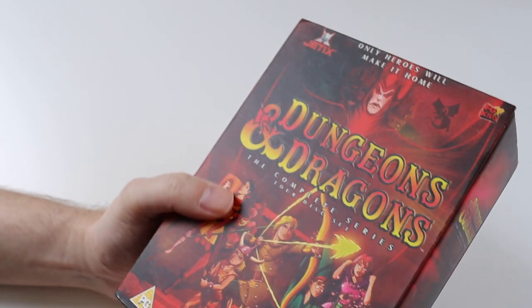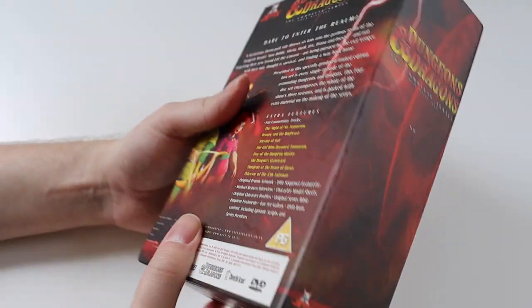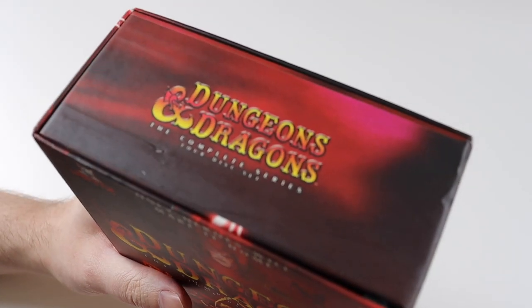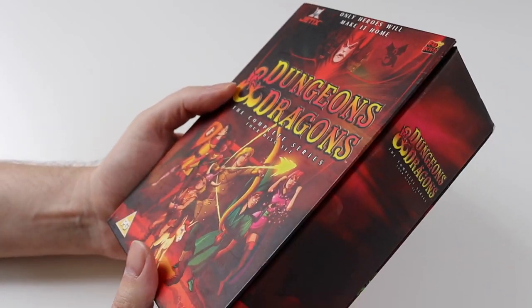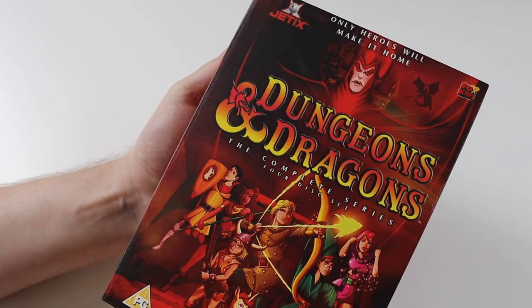I'll show you in a sec because they're inside here. They were released during the mid-2000s I think. This box set is from 2004. I've never seen this box set before — it's like a limited edition. The one I used to have was like a slip case.